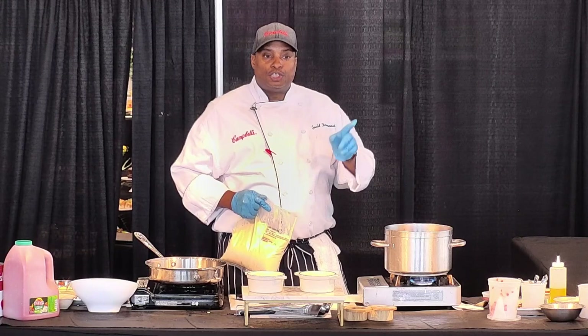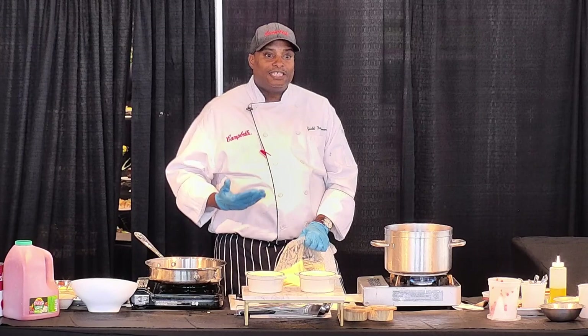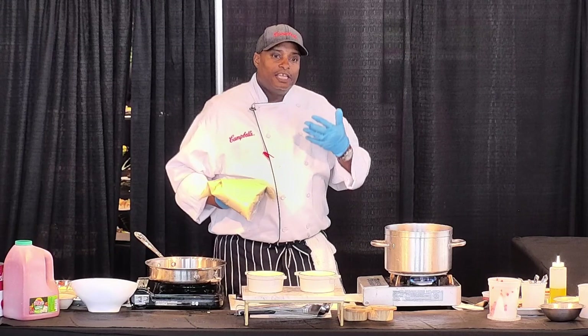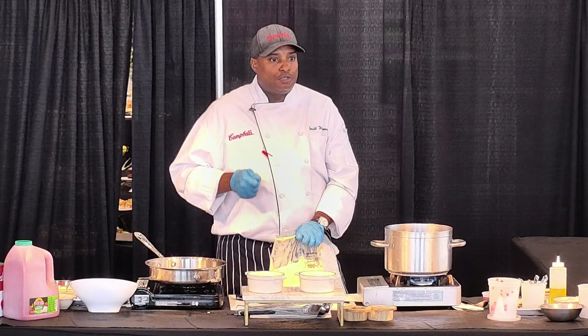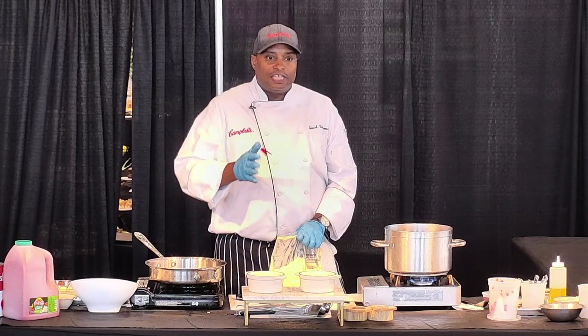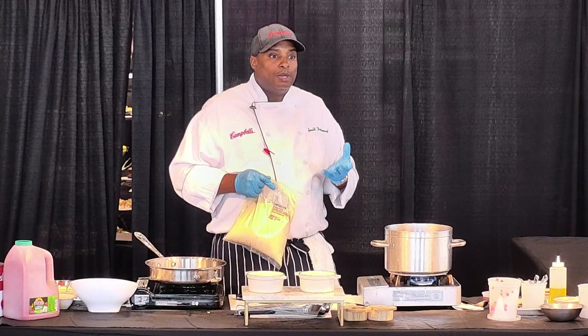Broccoli cheddar is the number one soup across the United States — not tomato, not chicken noodle, broccoli cheddar. When we saw that, we thought, let's take the cousin to broccoli and do the same thing with cauliflower. Insights tell us cauliflower is still trending and white cheddar is trending. If you add aged white cheddar to your menu as opposed to regular cheddar, you can actually get a dollar more — just on a hamburger alone, plain cheddar versus aged white symbolizes premium. So we wanted to incentivize the soup and bring it to an elevated level.